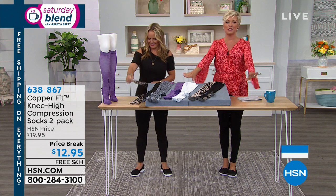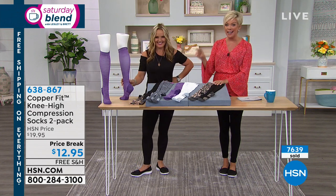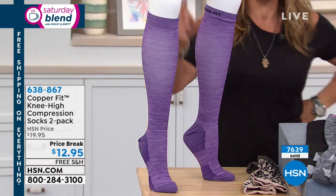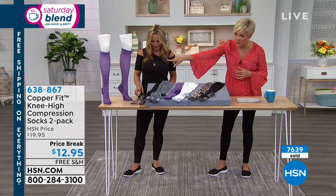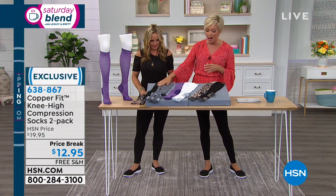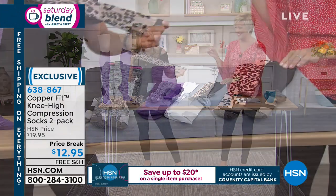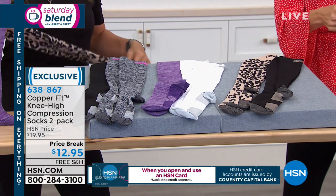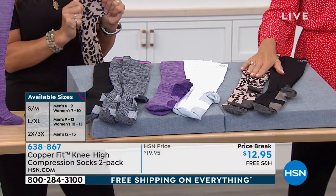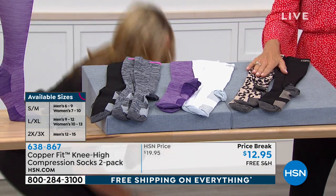Another price break on a bestseller from CopperFit — it's probably the thing that put them on the map. We have a two-pack at $12.95 — that's a little more than $6 a pair, and they retail easily for probably this price for one pair. We have purple and white multi — the purple comes with a white pair. This is compression all the way up through the calves. There's a black and gray option, and a black and leopard option. Sizing: small-medium fits men's shoe size 6-9 and women's 7-10. Large-extra large is men's 9-12 and women's 10-13. 2X-3X is men's 12-15, women's 10-13.